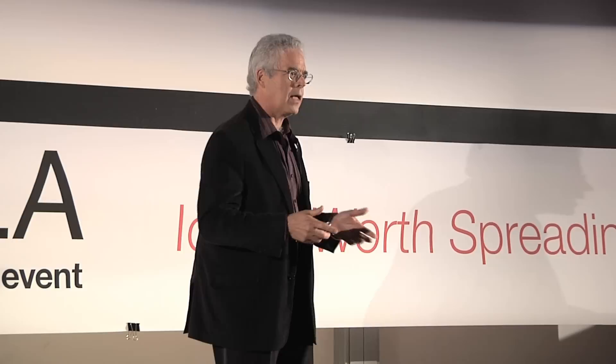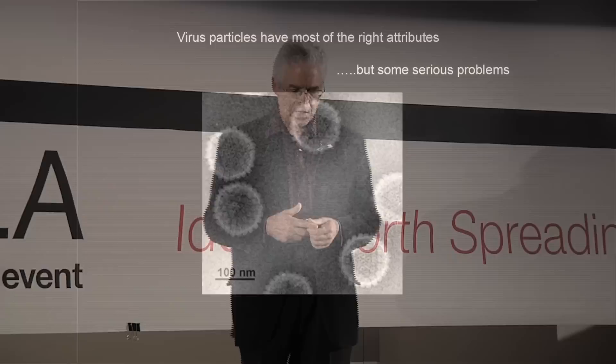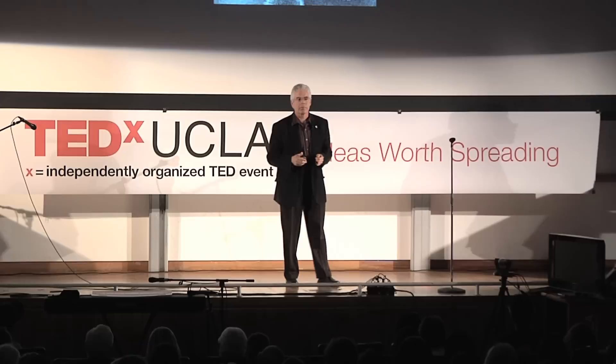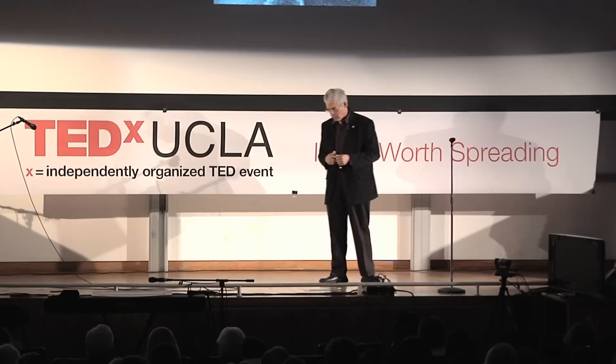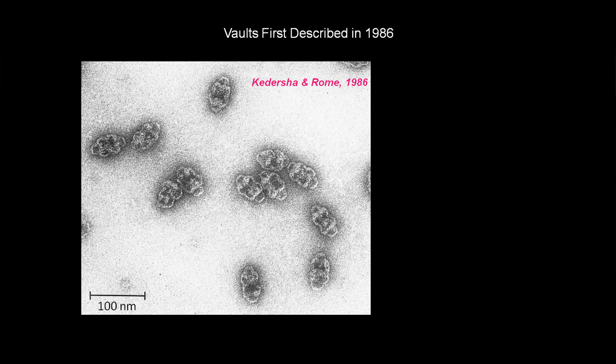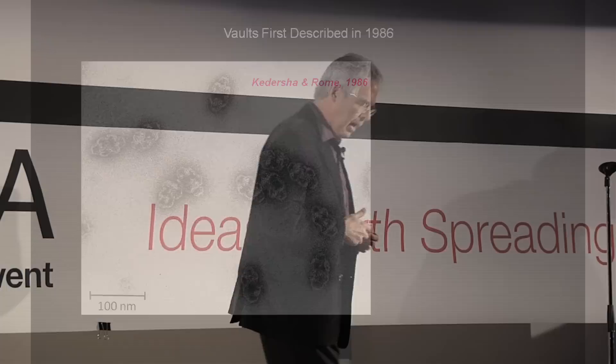People have been studying all kinds of different objects — chemicals, polymers, natural things — to try to use as drug delivery systems. Probably the system that's gotten the most study is virus particles. They have almost all the right attributes, but the human immune system has been evolving for millions of years to eliminate viruses. Back in 1986, Nancy Kedersha and I stumbled upon a particle by accident that seems to have some of the right properties for a drug delivery system.